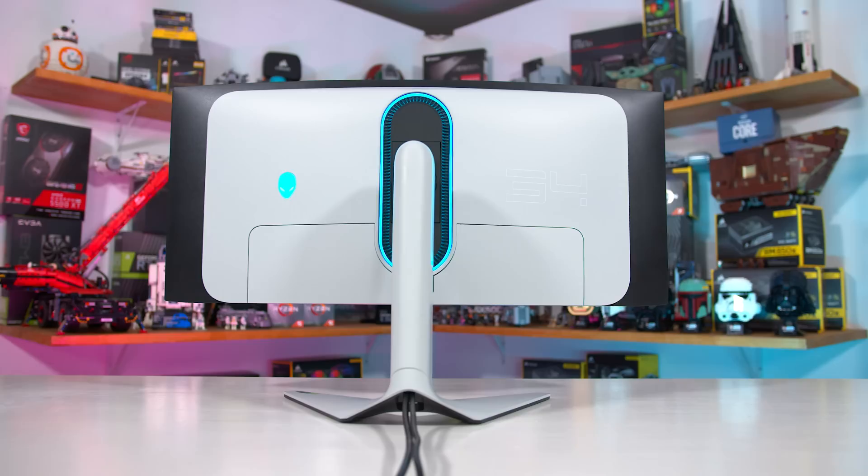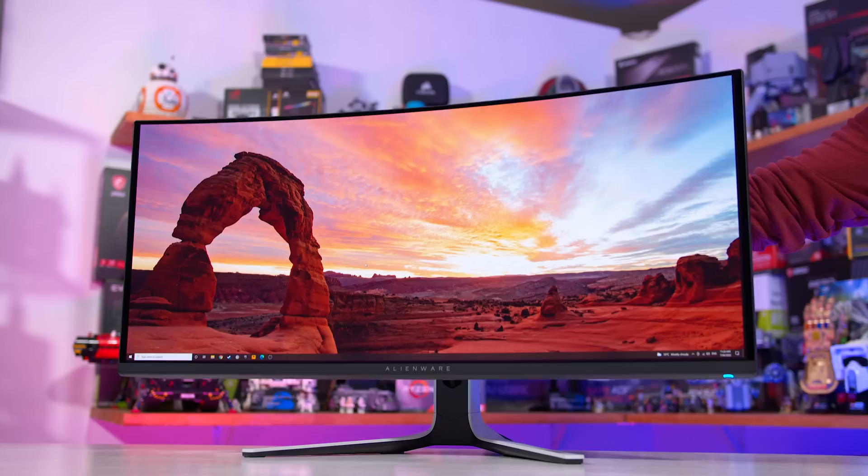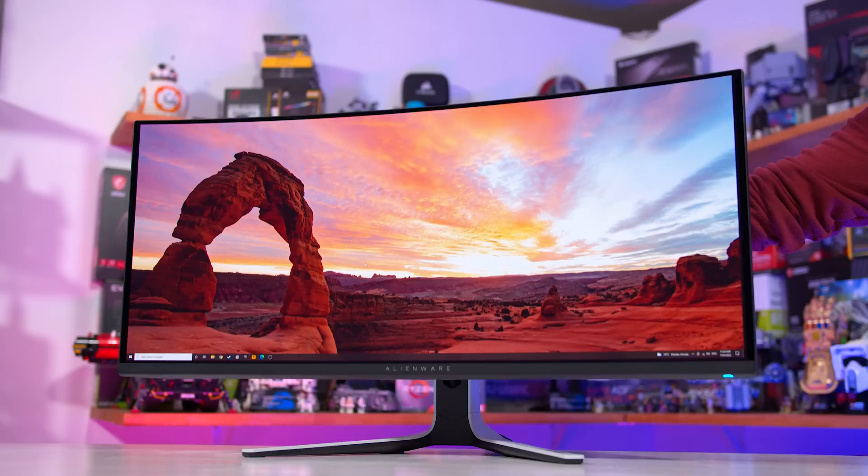There's an RGB LED lighting setup around the central stand-pill area, which gets quite bright, as well as an illuminated Alien logo. The stand is strong, supports height adjustment, tilt, and swivel, with very little movement. You can also swap out the stand for a VESA mounting adapter.